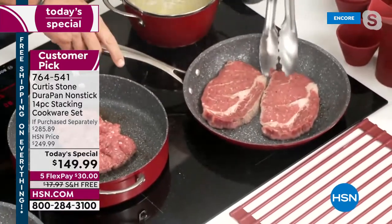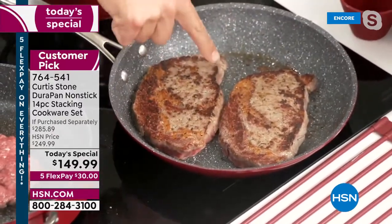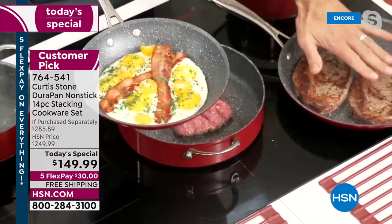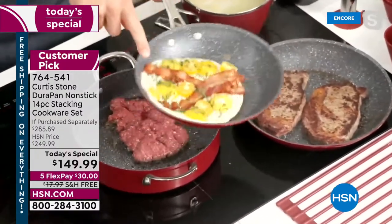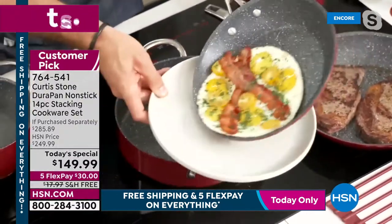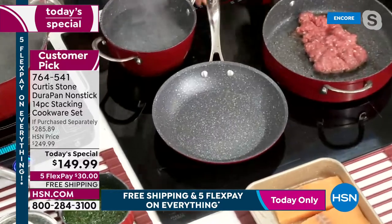Chef has beautiful big ribeyes on the pan — look at that caramelization immediately. Whether it's steaks doing the big strong jobs or eggs dancing around the pan, that's what great cookware looks like. You're getting two saute pans: the big 11 inches and the 9.5 inches.